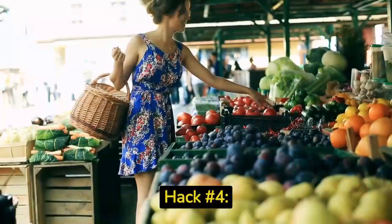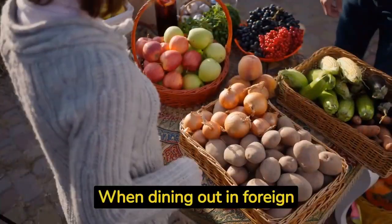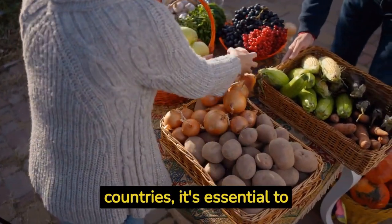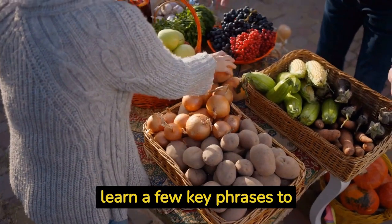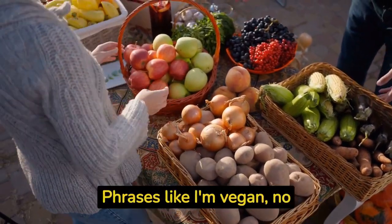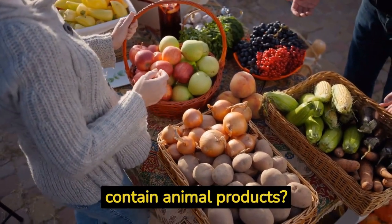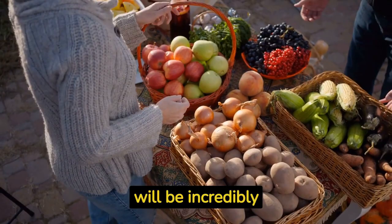Engage with the vendors, learn about their produce, and immerse yourself in the local food scene. Hack number four: master the art of communication. When dining out in foreign countries, it's essential to learn a few key phrases to communicate your dietary preferences — phrases like 'I'm vegan, no meat, fish, or dairy' or 'Does this contain animal products?' will be incredibly helpful. Additionally, having a translation app on your phone can bridge any language barriers and ensure your needs are understood by the restaurant staff.